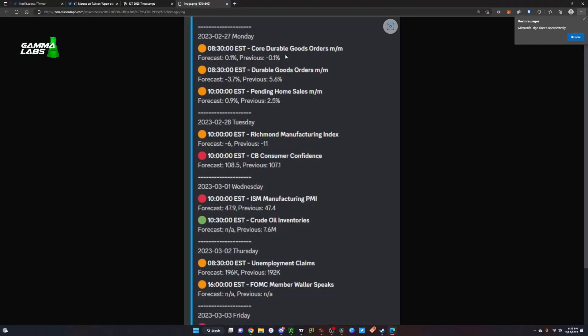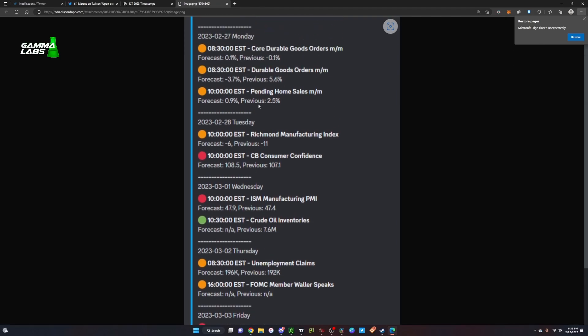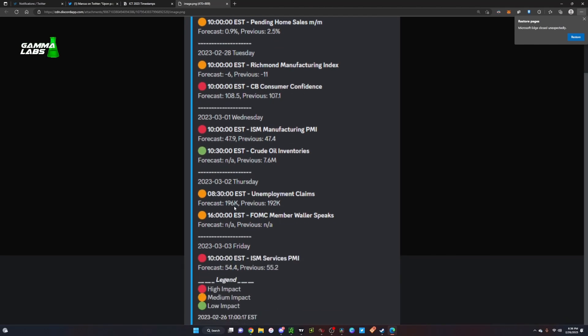For the economic calendar this week: Monday we have Core Durable Goods — medium impact. Tuesday we have Consumer Confidence, forecasted at 108.5 vs. previous 107. Wednesday is a hot one — ISM Manufacturing PMI. There are some smaller ones Thursday and Friday, including PMI Services. Keep that in mind as you're trading throughout the week. These are all posted in the Discord so feel free to check them out.